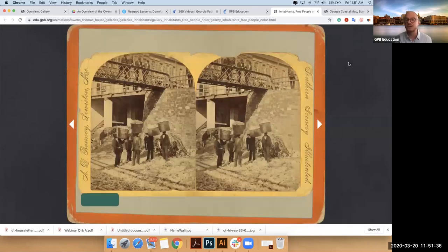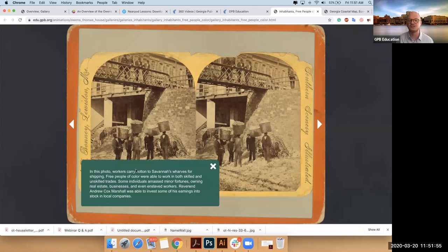Similar to when we were in the plantation with different areas of the plantation economy, here each different group has its own gallery. Something we're really happy about is the stereograph borders — we tried as hard as possible to be immersive. So anytime you pull up a gallery, it will be made to look as though you're looking at a stereograph image from the 1830s, 1840s, 1850s. Then you can go really deep into these individuals.